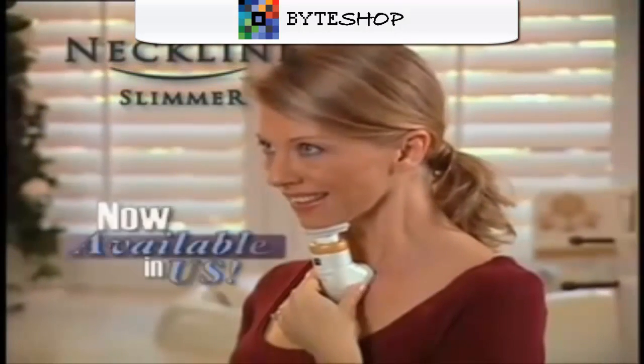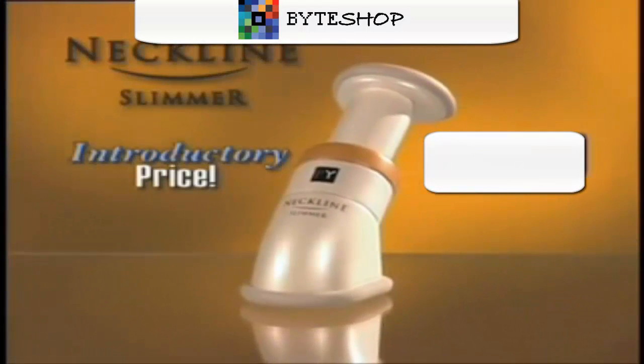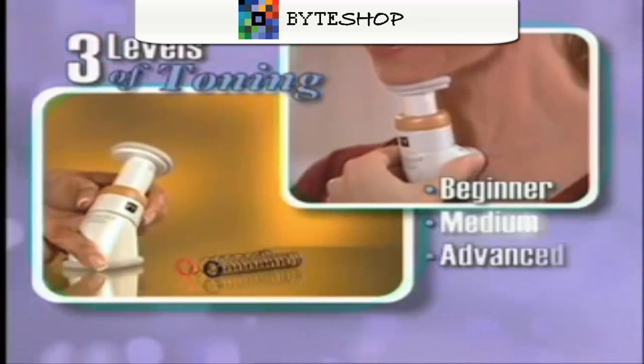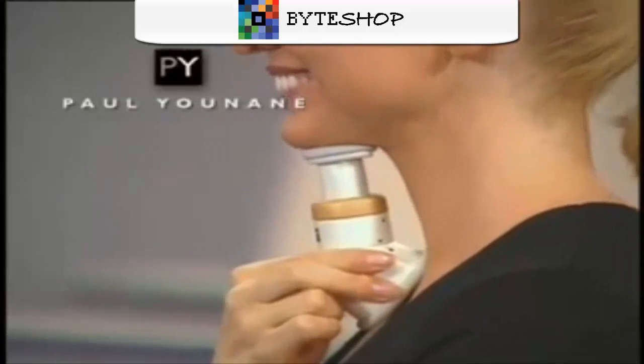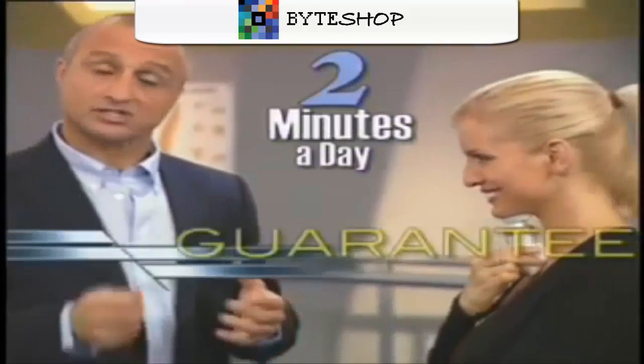Paul Unain's Neckline Slimmer is now available in the U.S. for the introductory price of just $19.99. It comes with three levels of resistance coils, from beginner to advanced toning for rapid results. When you use the Neckline Slimmer, you can actually see the muscles working, and you'll feel the difference right away in just two minutes a day.